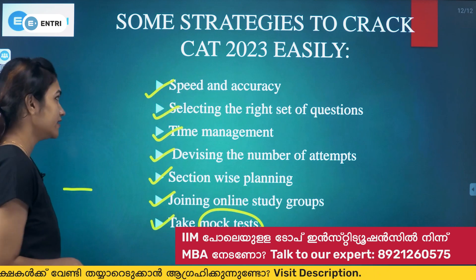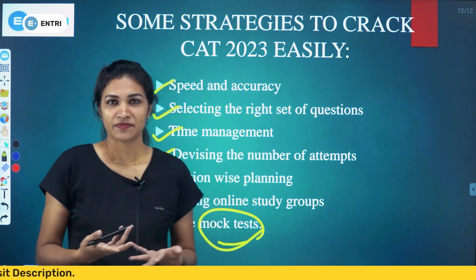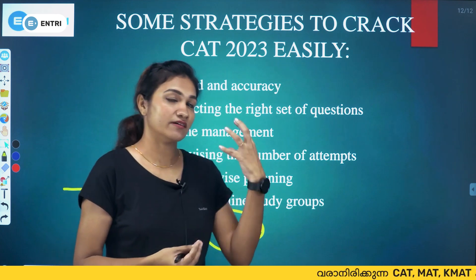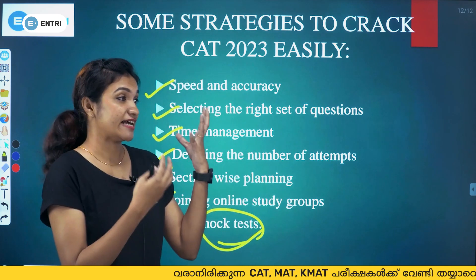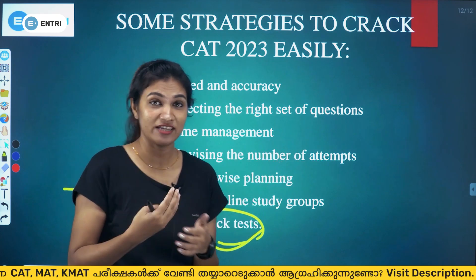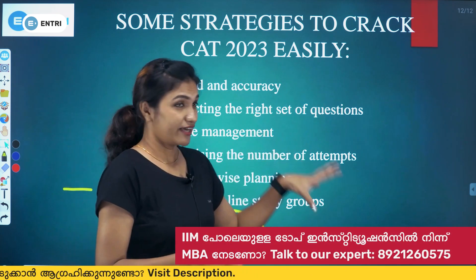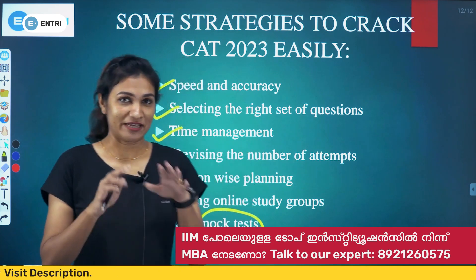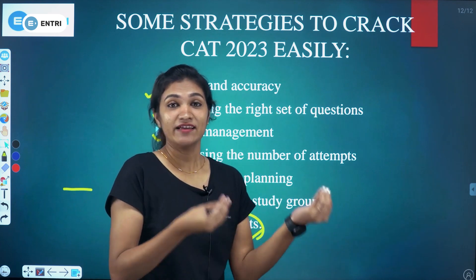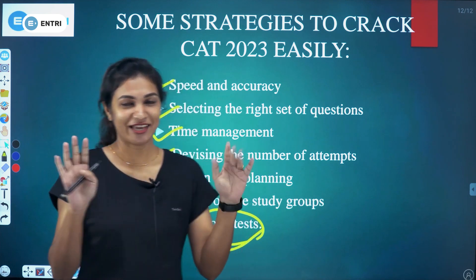If you spend time in study groups and have any questions about full forms, institutions, admissions, eligibility, or age limits, feel free to ask in the comments. This video covers all the key details about the CAT exam. Thank you so much for watching the Entry MBA channel — please subscribe and I'll talk to you in the next video.